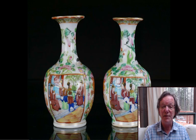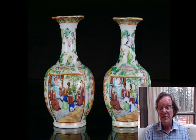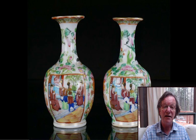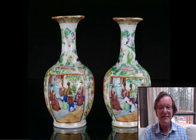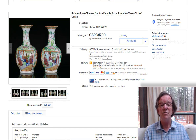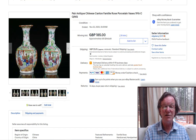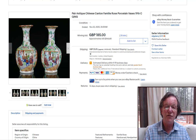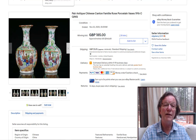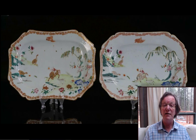Then a nice little pair of Rose Mandarin mantle or shelf vases — around five inches high, nicely decorated, circa 1860 to 1870. They sold for $246, which is fine for the unusual small size. This form is typically 12 to 14 inches, so it's an interesting comparison piece if you have the larger ones.